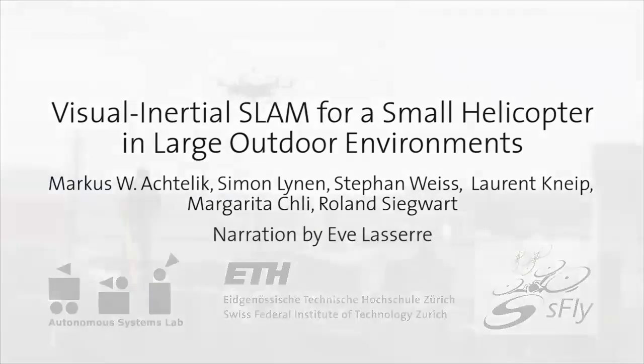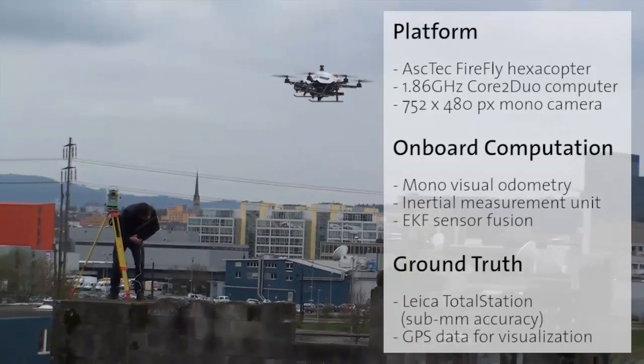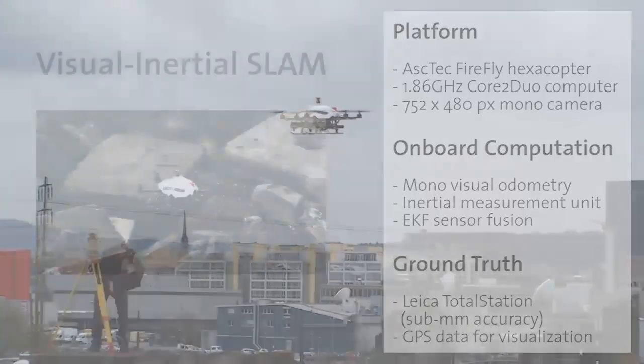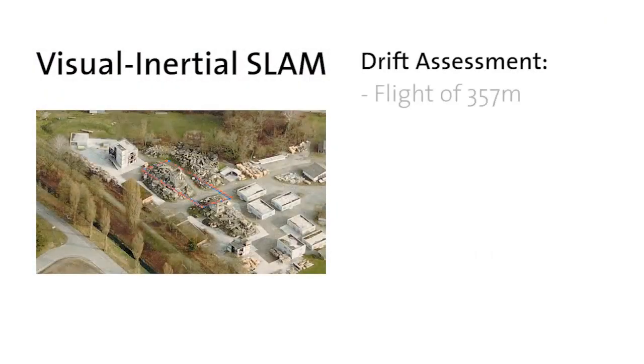This video presents our latest results towards fully autonomous flights with a small helicopter. With a monocular camera as the only exteroceptive sensor, visual and inertial measurements are fused by an extended Kalman filter formulation. We assess the drift of our visual inertial SLAM following a long trajectory.